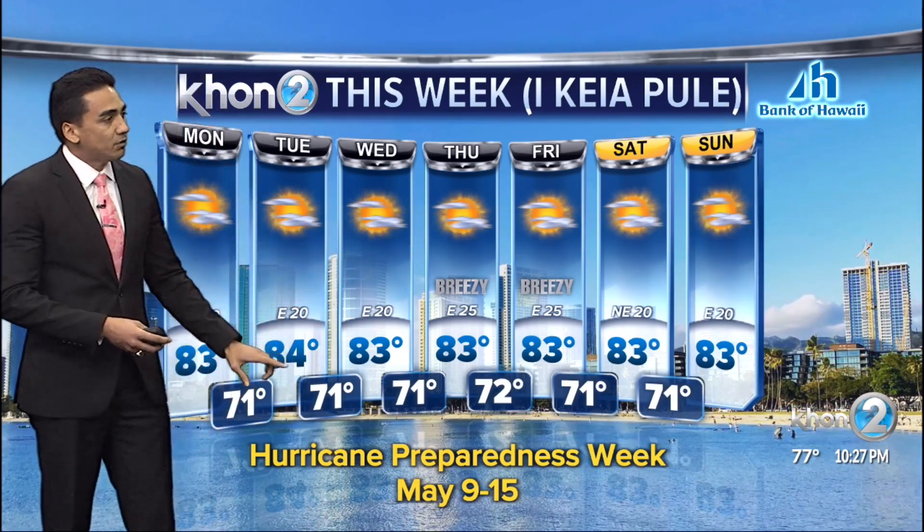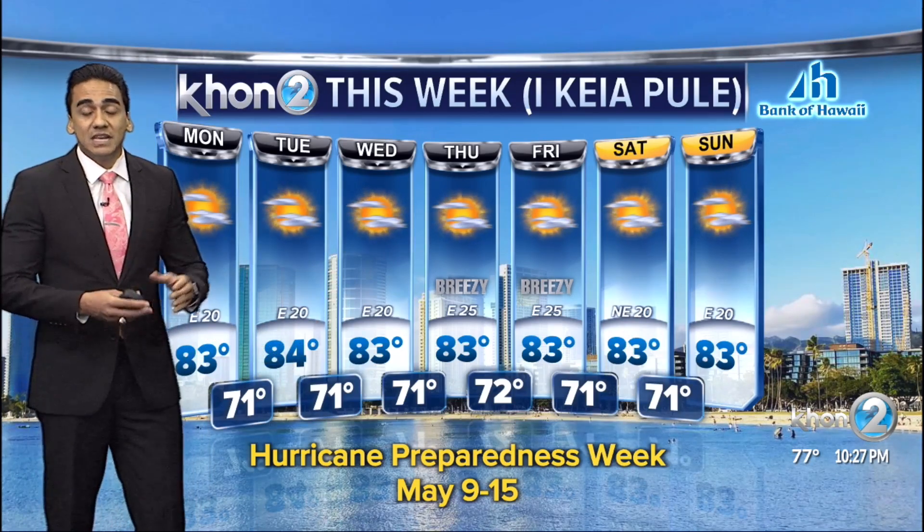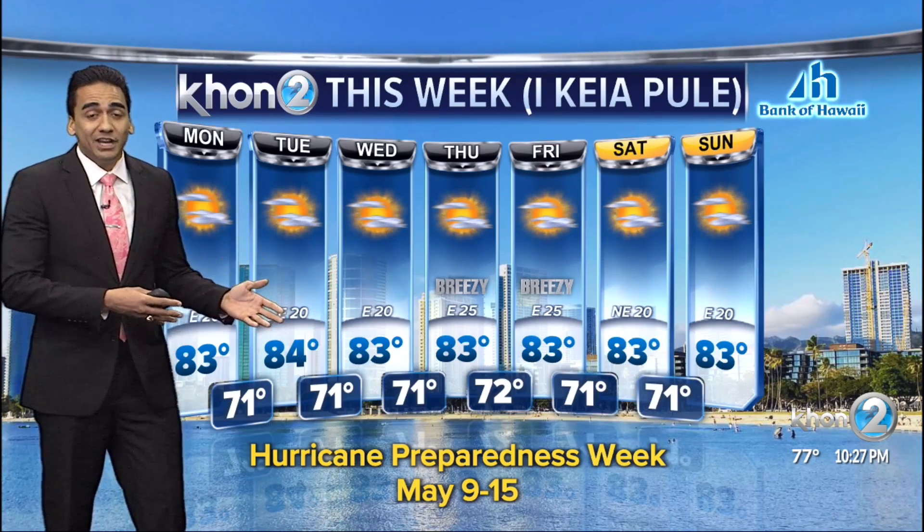This week is an important week because this is Hurricane Preparedness Week. As I mentioned earlier in the newscast, next month kicks off hurricane season already. So during this pandemic, if you had eaten your hurricane kit, now's the time to replenish that before we get to next month. Sam, I'll toss it back to you.